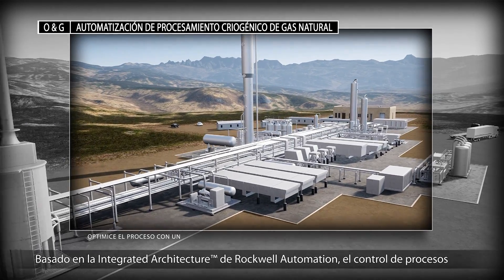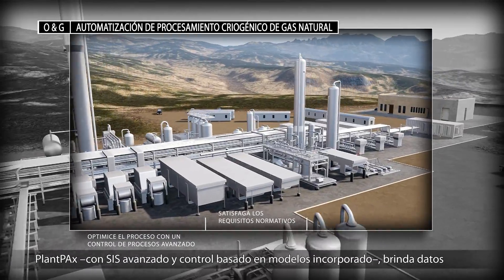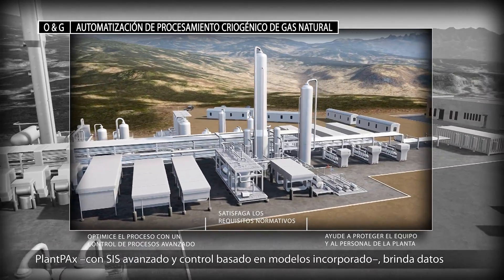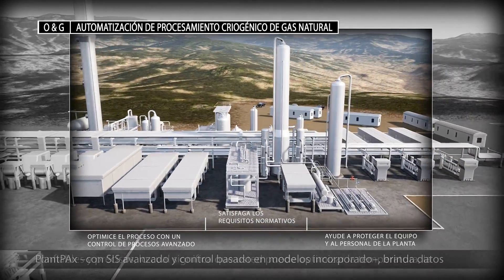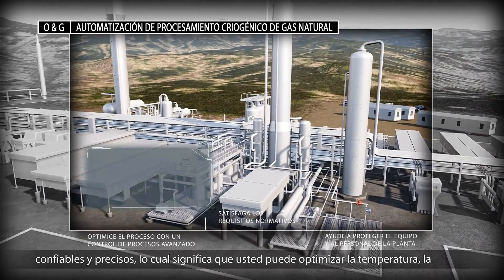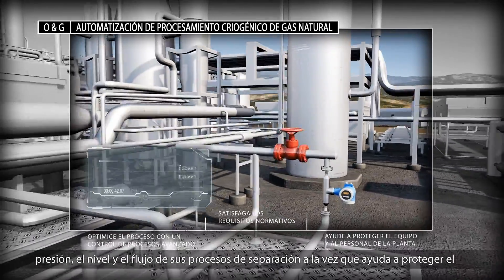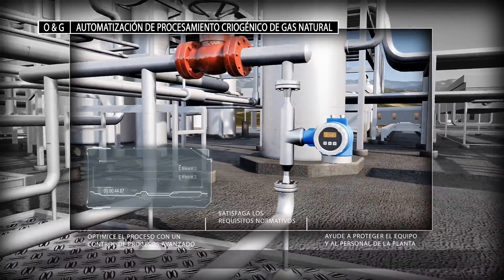Plant PAX process control with advanced SIS and embedded model-based control delivers reliable and accurate data, which means you can optimize temperature, pressure, level, and flow for your separation processes while simultaneously helping to protect plant equipment and personnel.